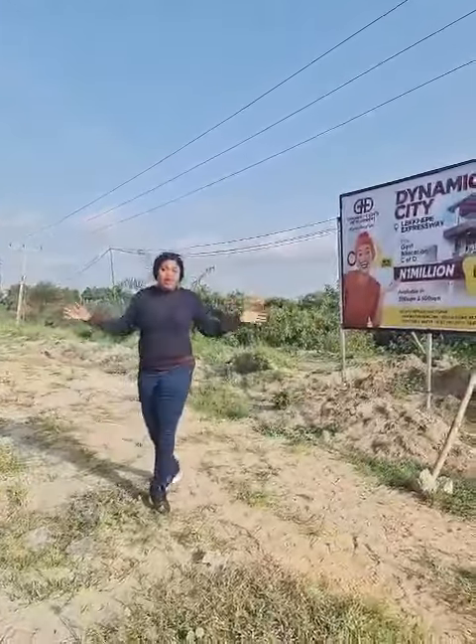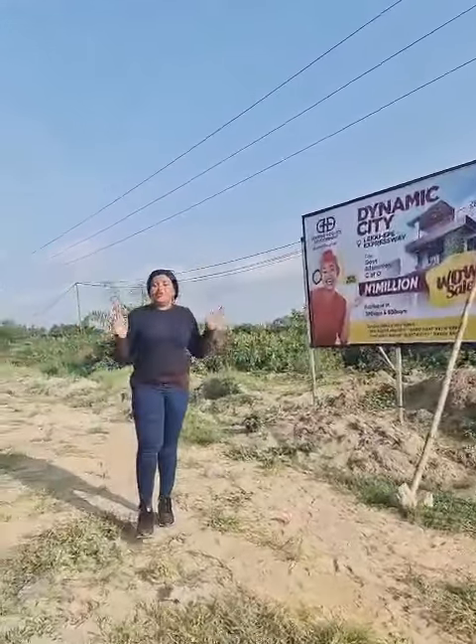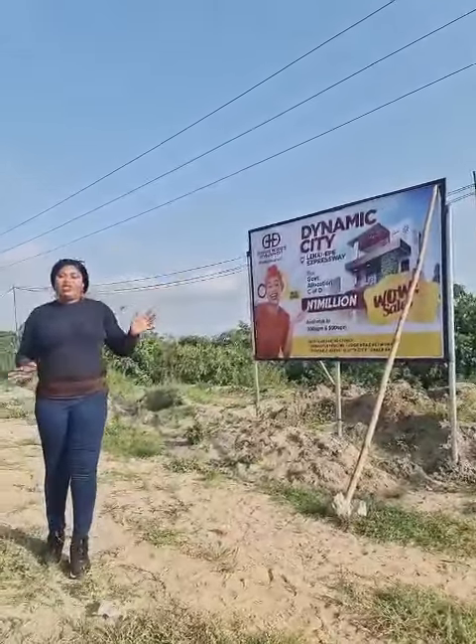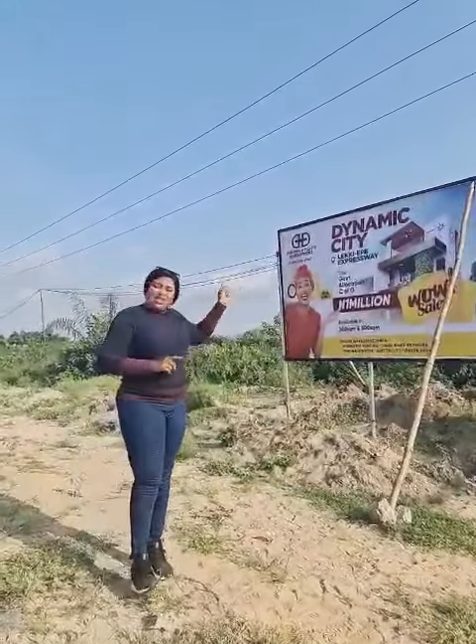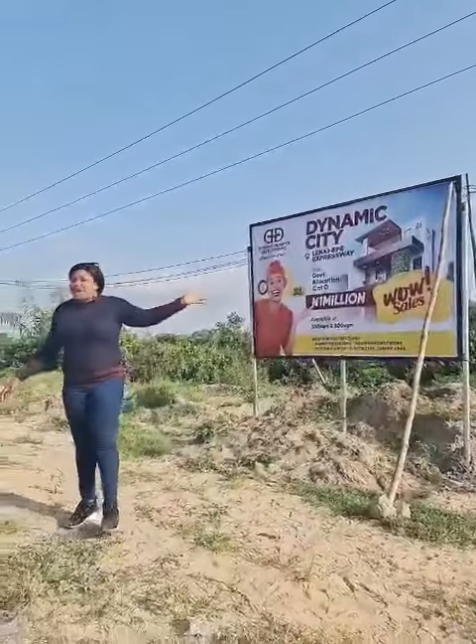It is a fully dry and stable land. We have 500 square meter plots and 300 square meter plots selling here. From 6.5 million naira, you can buy into Dynamic City. The initial deposit is just 1 million naira, and this estate is covered by a CFO — it is a government allocated land.